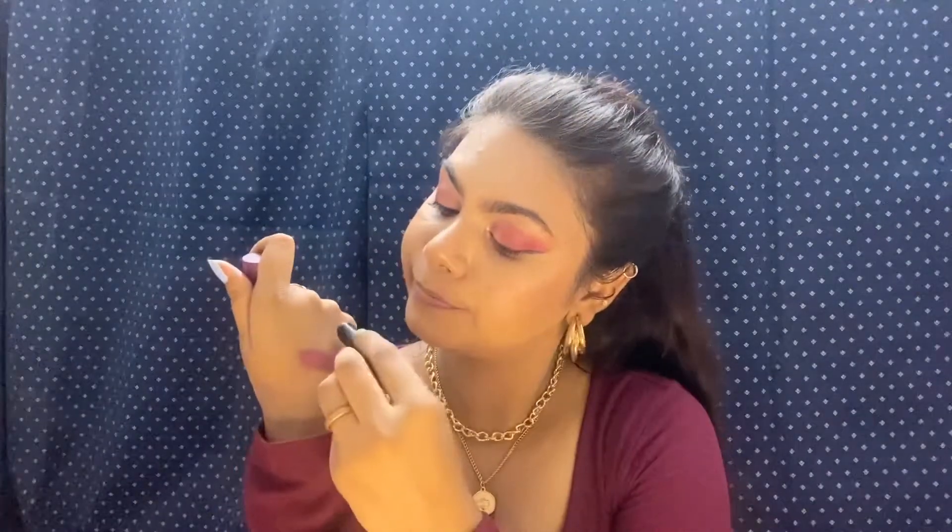This is the last lipstick from this range and I'm in shade 08, Fashionista. Let's check the color — here comes the hand swatch. This nude is kind of a purple-nude, it's a different shade. For some people it can be a little out of the box, but I really liked it. Let's check this on the lips.